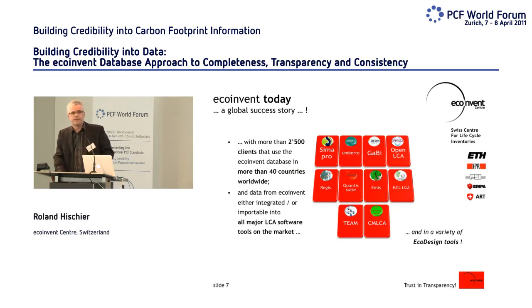I think we can say it's a global success story. We have more than 2,500 licenses, most of them sold in combination with tools like SimaPro, Gabi, Umberto, and so on. There are also a variety of eco-design tools — simplified calculation tools that use information from the EcoInvent database behind them, so that even simplified tools have high quality data for calculations.